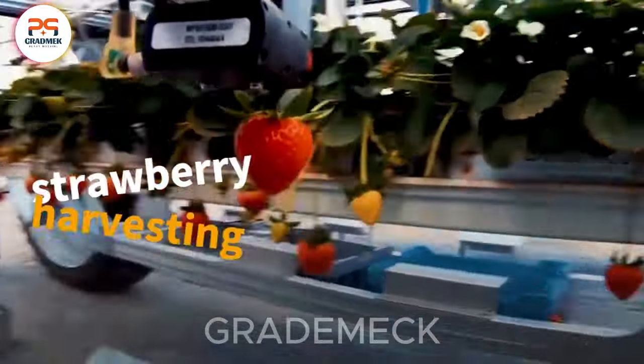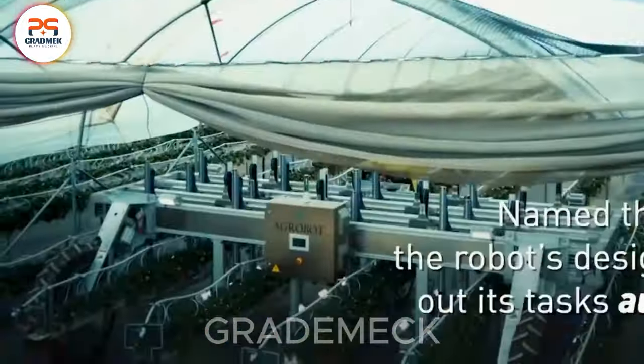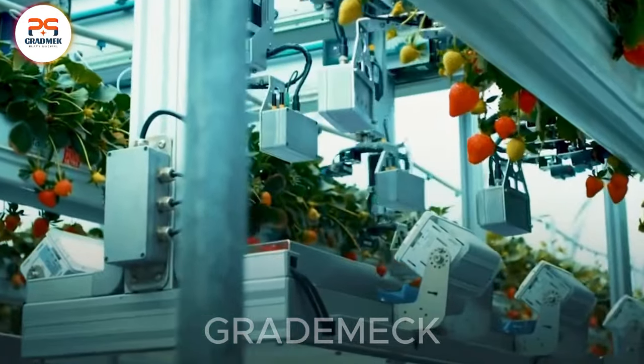Enter the magical realm of strawberry harvesting, where advanced filters ensure only the ripest berries make the cut. Quality preserved. Time saved. Subscribe for more Berry Tales.